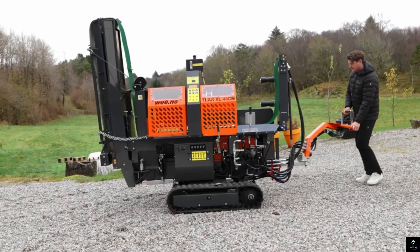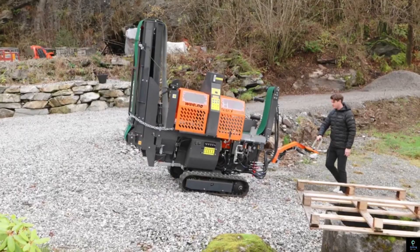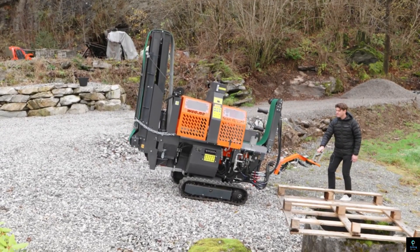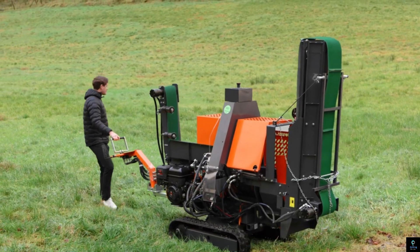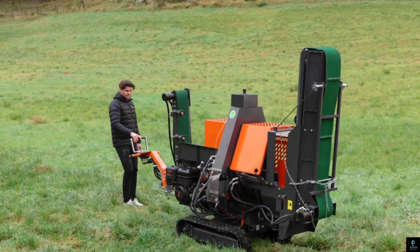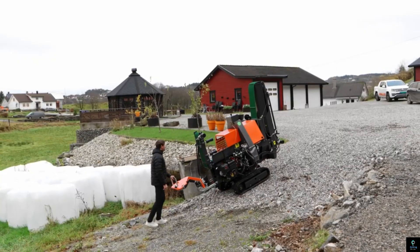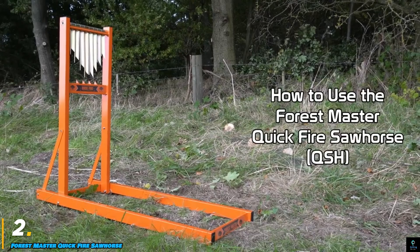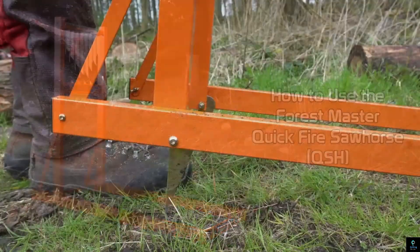The Teak Pro is equipped with advanced safety features including automatic shutoff and protective guards to ensure operator safety. Its user-friendly interface allows for easy operation, making it suitable for both professional and amateur users. With its powerful engine and cutting-edge technology, the Vedmaskin Teak Pro is a versatile and indispensable tool for anyone in the forestry or firewood industry.